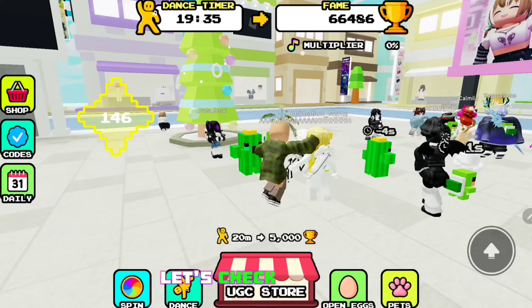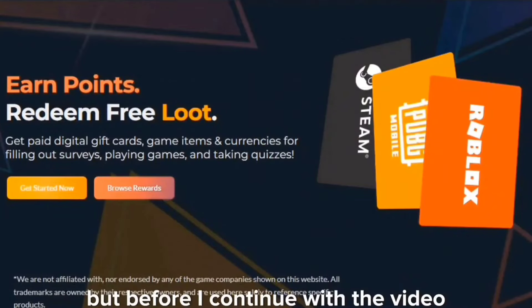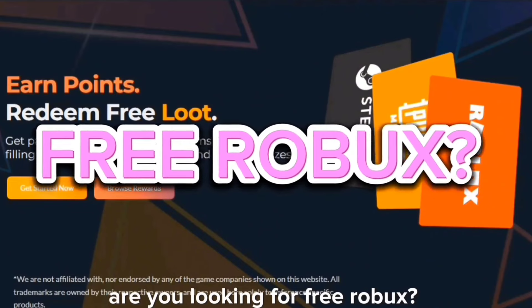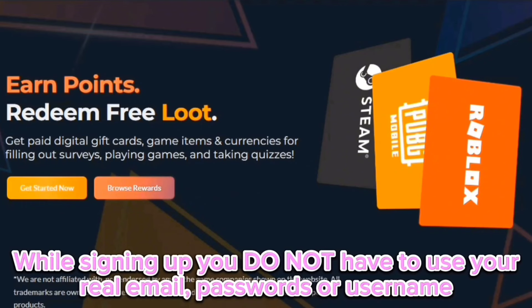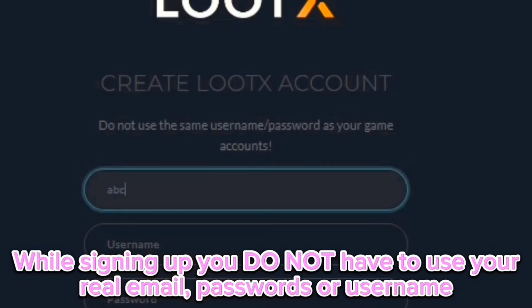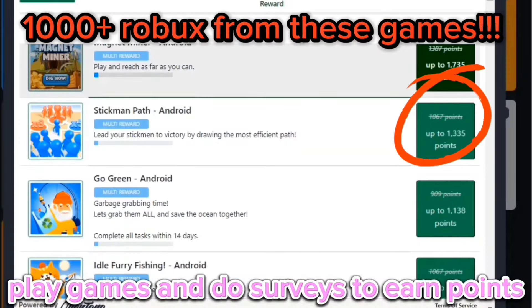Speaking of, let's check them out. But before I continue with the video — are you looking for free Robux? Then you should check out lootx.com. It is so safe because to use this website you do not have to use your personal information like your email, passwords, or username. To earn points you have to do surveys and play games.